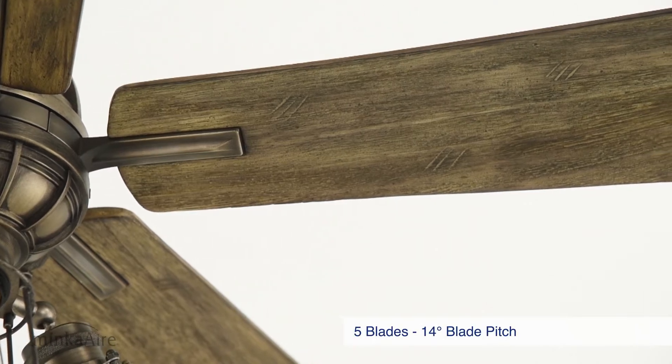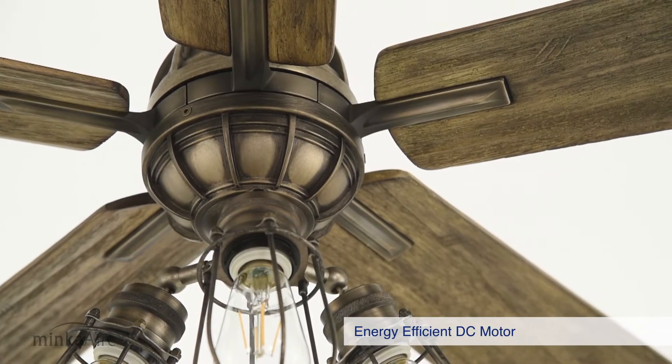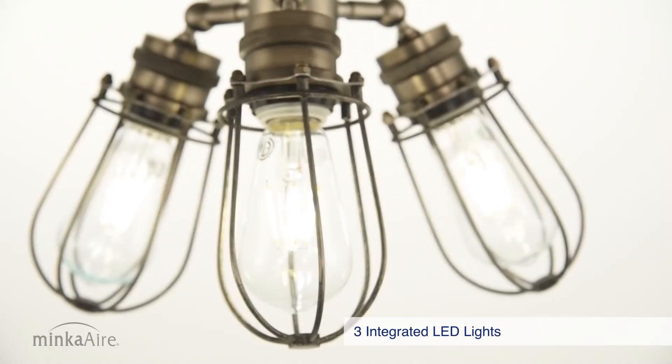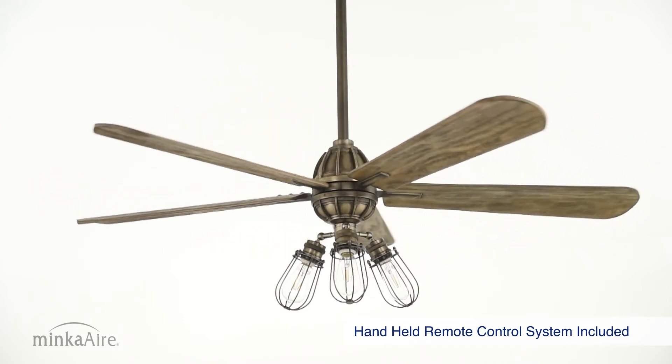Featuring five solid wood blades with a 14 degree blade pitch, an energy-efficient DC motor, three caged LED ferro bulbs, and a handheld remote control system included.